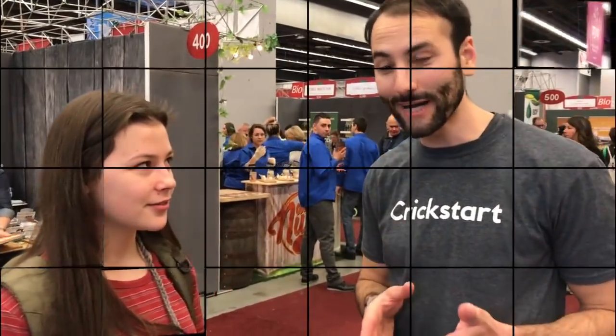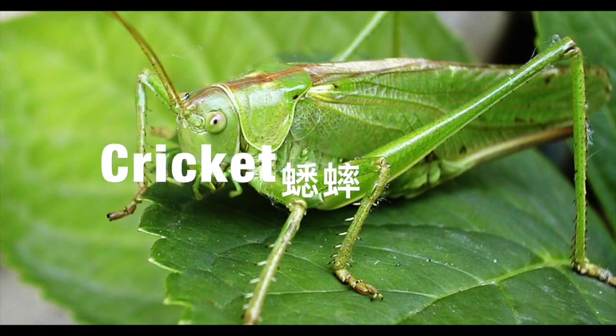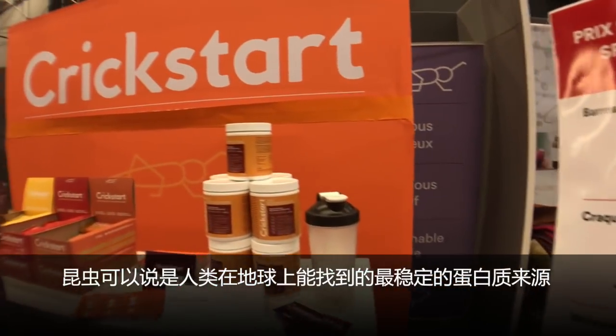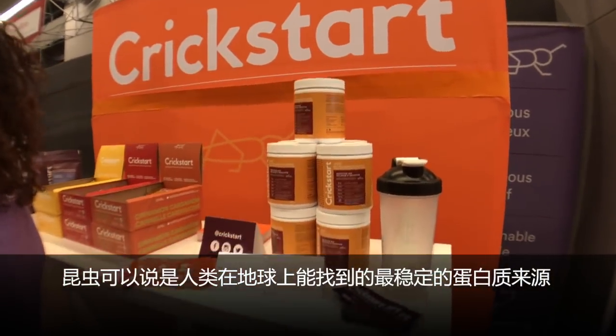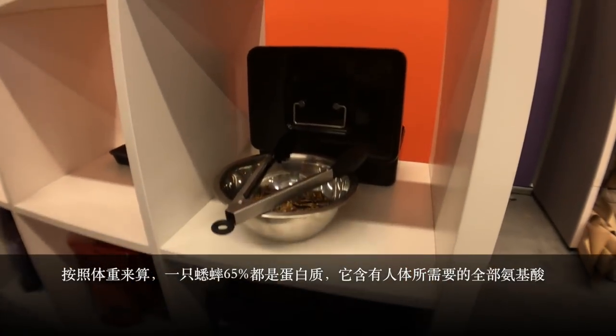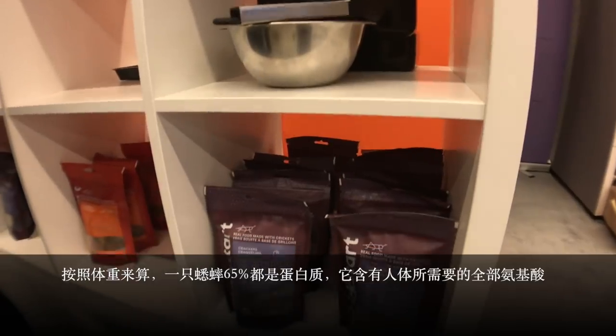Yeah, it's made with real crickets — organic Canadian farm crickets, actually. The crickets are farmed, not collected in the wild, so we don't send people out catching crickets. It's a very sustainable protein, and it's full of vitamins and minerals — really healthy stuff like vitamin B12, iron, calcium, potassium, and really good fiber too.